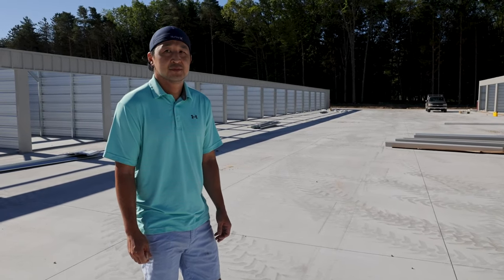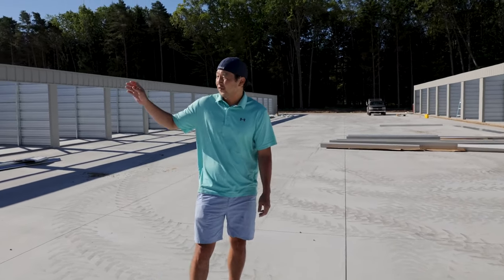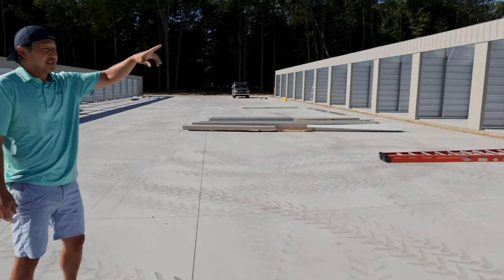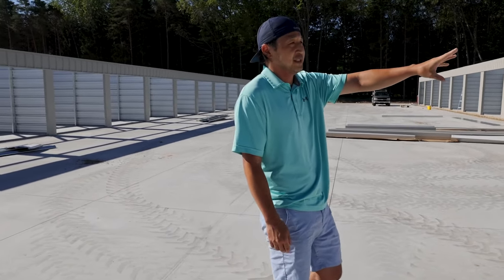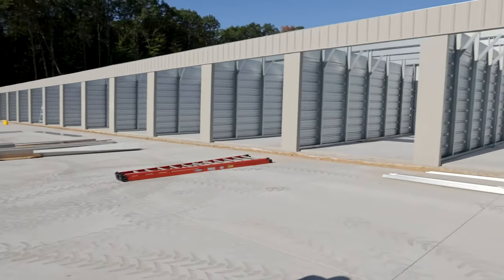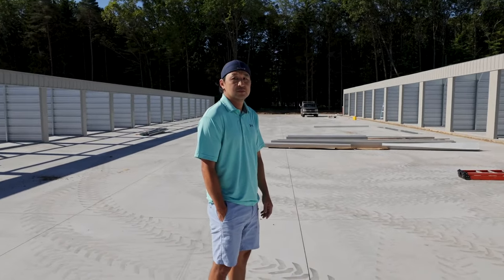How many total square feet is this facility going to be when done? 52,600 square feet. We've got five 40-by-200 buildings over to my right. The last two buildings are going to be 14-by-30 units for storing boats, Class B and C RVs, with higher ceilings.